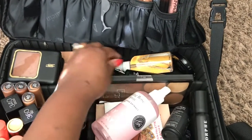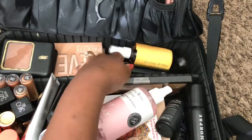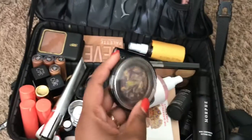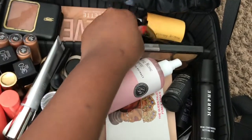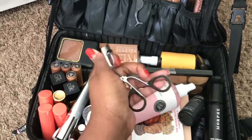The Garnier one is a different kind. I have MAC Prep and Prime, and a bronzer that I really like — it looks great on deeper skin tones. And then an eyelash curler — I think that's about it.